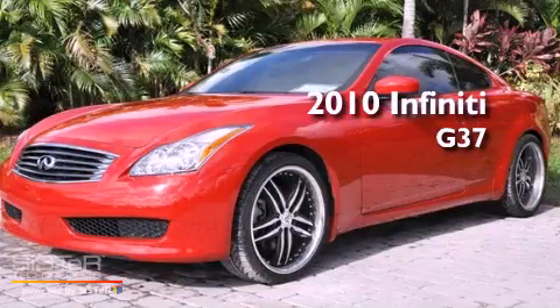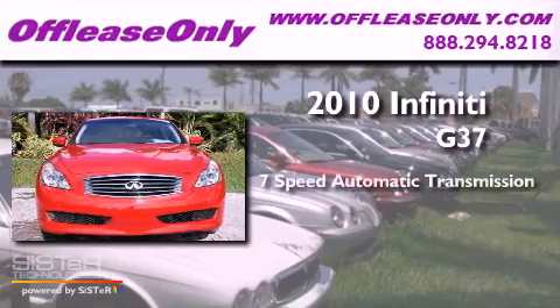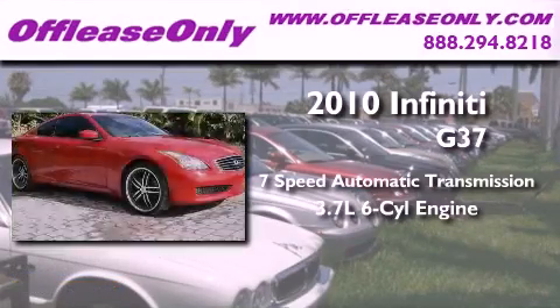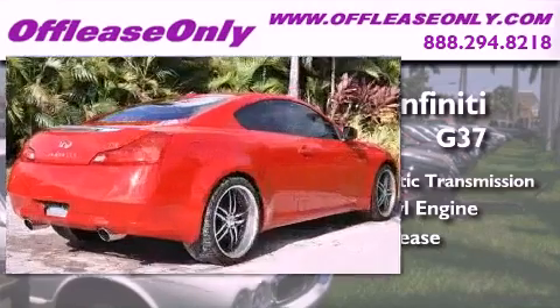This is a 2010 Infiniti G37. This car has a 7-speed automatic transmission, a 3.7-liter V6, plus having just come off lease, this Infiniti is in like-new condition.